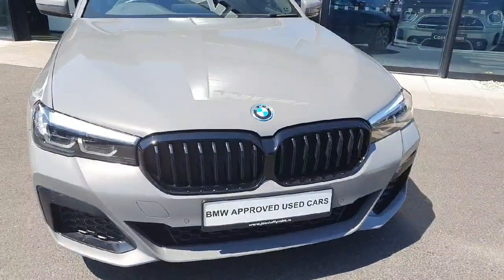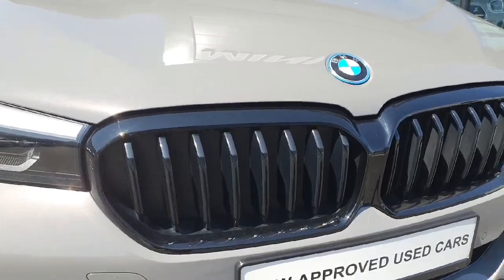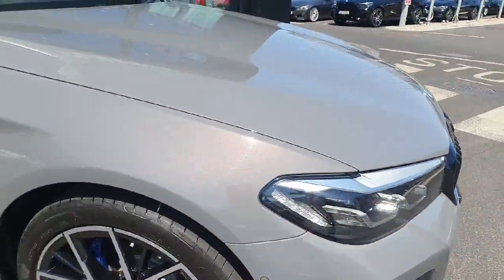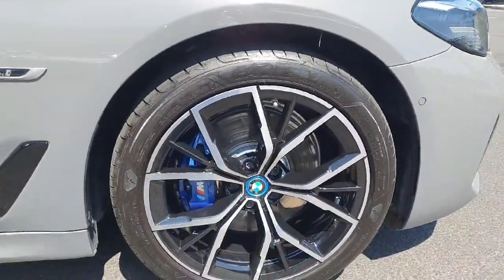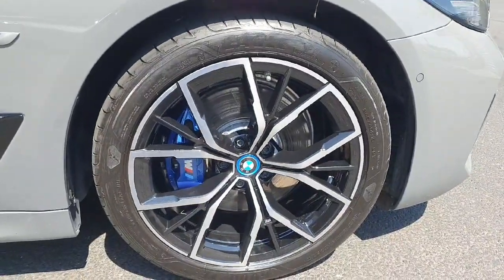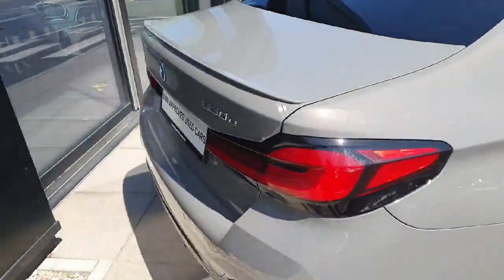Starting here with this beautiful black kidney grills, we have LED headlights and spotlights. There are also these gorgeous 17-inch alloys with the blue calipers from the M package on it.